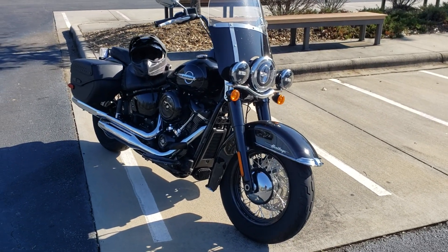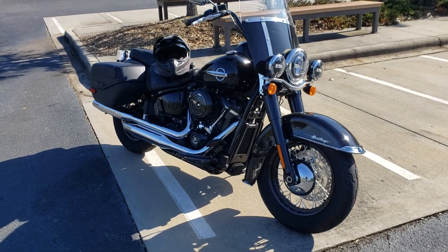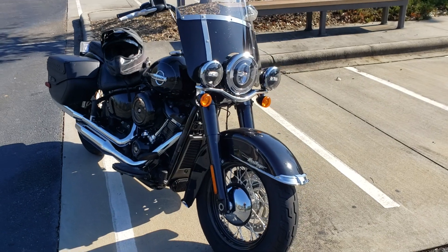This is powered by that fabulous Milwaukee 8 engine — 107 cubic inches — so it definitely has the motivation to get you up and going.